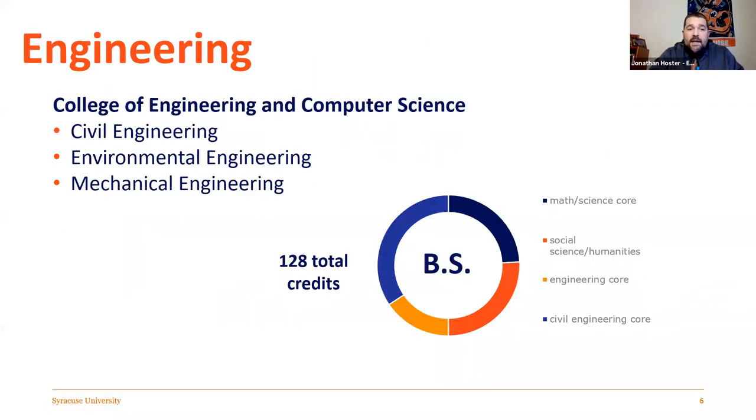This is an example of what the curriculum layout would look like. In civil, environmental, and mechanical engineering, this shows roughly how you'd be spending your time. There's a really important math and science core — chemistry, physics, calculus — and a certain amount of courses in social science and humanities. Engineering core covers foundational things like introduction to engineering, CAD, and computational tools in the first couple of semesters. Then the core of your major, in this case civil engineering, is obviously the bulk of what you'd be doing.